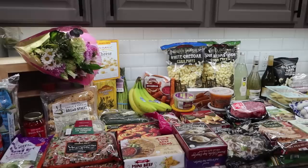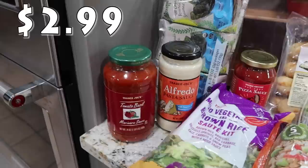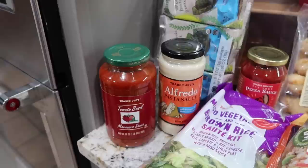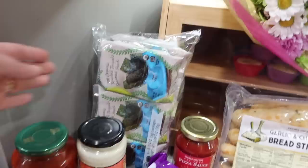I picked the tomato basil marinara sauce up last time I went and we really enjoyed it, so I got that again. I also picked up some alfredo sauce - I've seen where if you mix the two they taste really good together, so we're going to try that with dinner tonight. I'm filming on a Friday, so Friday night we're going to have some ravioli, which I also picked up, and mix these two sauces together.